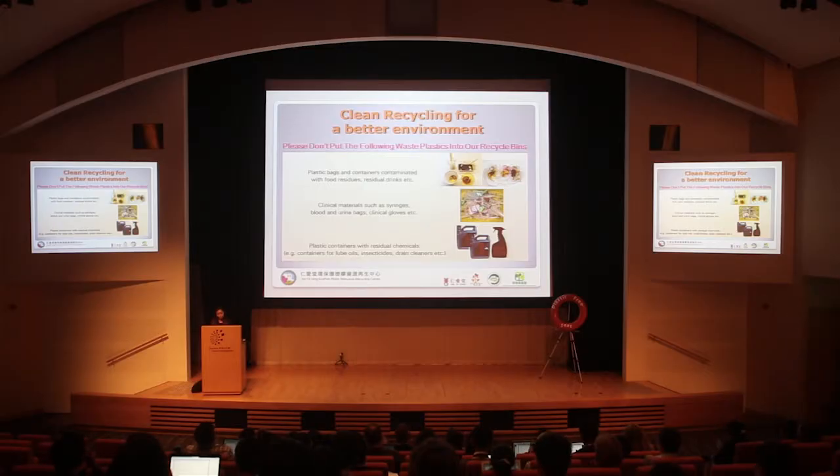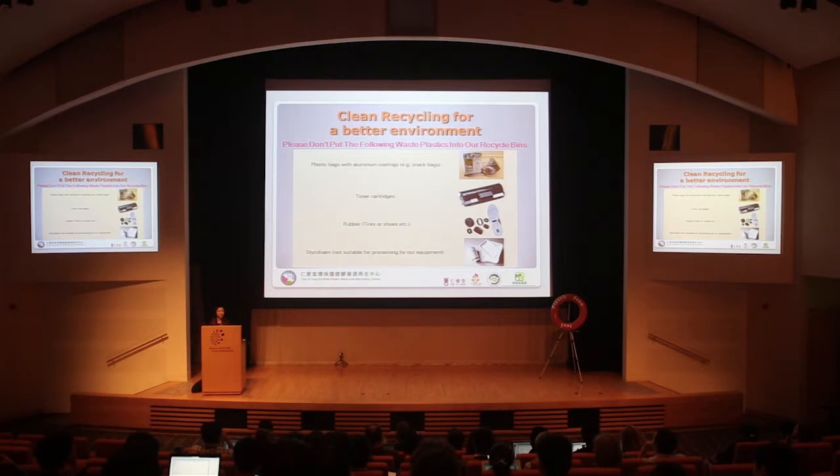Other than increasing the number of plastic items recycled, we also want to improve the quality of plastic waste collected. Some kinds of plastic cannot be recycled — we always tell people not to put these into the recycling bins. For example: plastics contaminated by food residue, clinical waste, chemical containers, plastic bags with aluminum coating, toner cartridges, rubber, and styrofoam. Next time you use the brown recycling bin, please remember not to put those in.